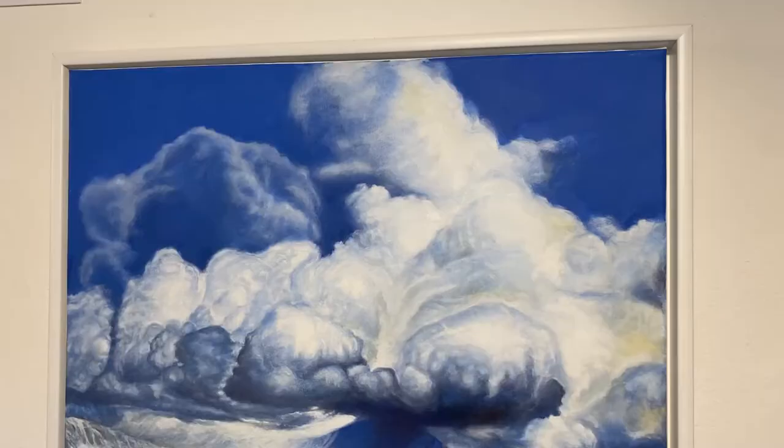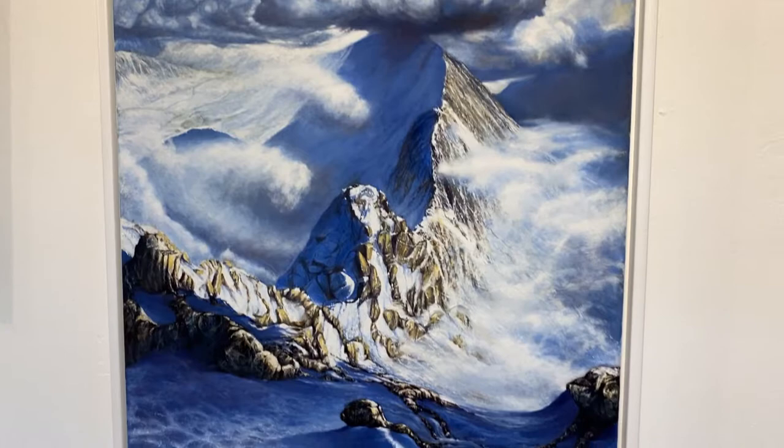The main challenge is obviously the symptoms of the tremors as they progress. But what we tend to find is that people adapt their artwork. So instead of doing fine art, they move towards abstract and more broad brush strokes — a different style of art, as opposed to it making art more difficult.